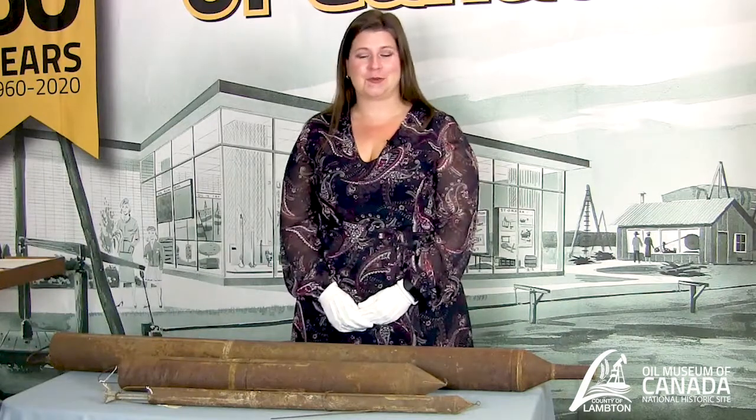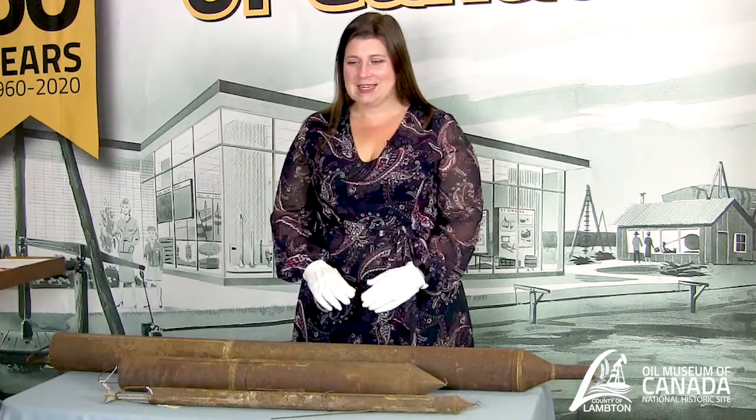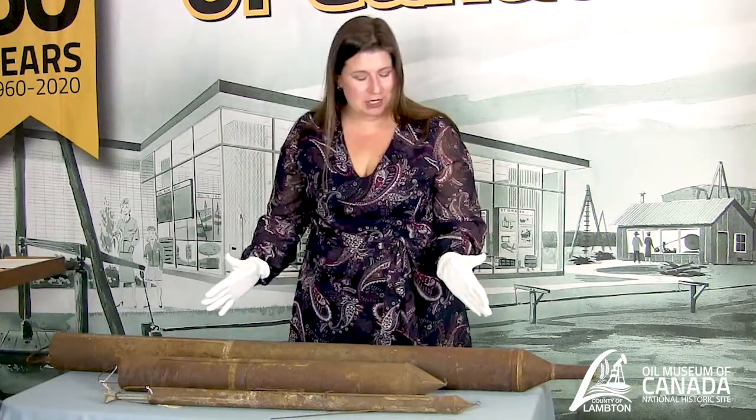Hello and welcome to another episode of Drilling Deeper. My name is Christina and I'm the Education Coordinator for the Oil Museum of Canada. Today we're going to look at these artifacts right here in front of me.